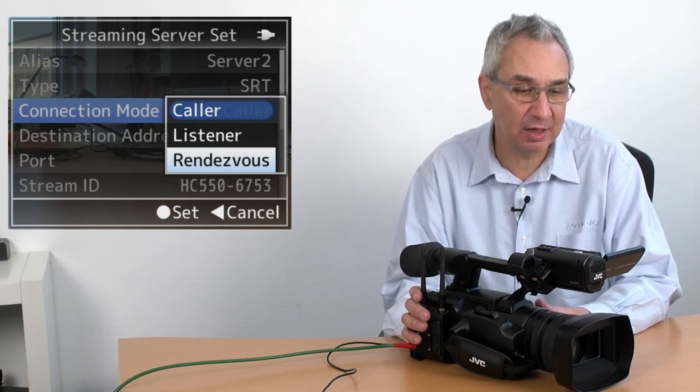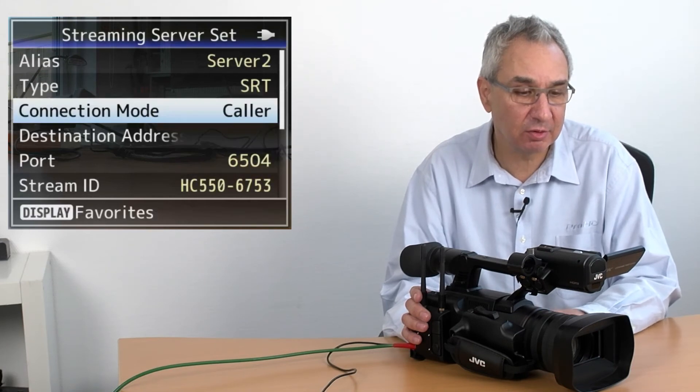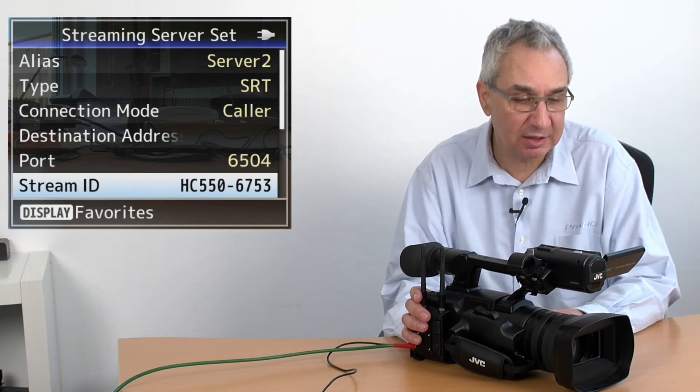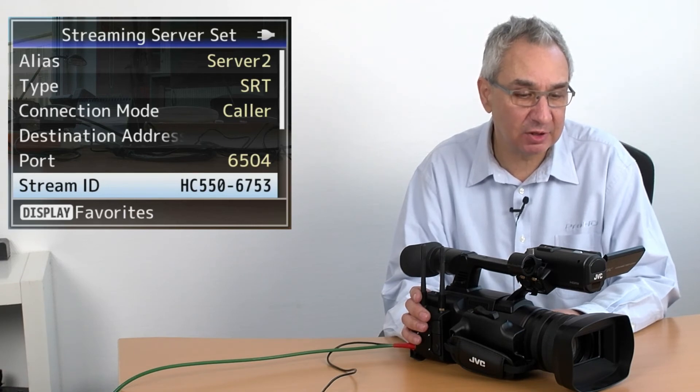There are three modes. The camera can be caller, which means the camera will initiate the stream as a push protocol. But the camera can also be configured as a listener, meaning the other party will initiate the stream. Or in rendezvous mode, both the camera and the other party will agree on which device will start the stream. Here we will go to caller mode. In this case you can assign a port and you can assign a stream ID. The stream ID enables you to use more than one camera stream with just one single port, if you have a decoder that can decode several streams at the same time.